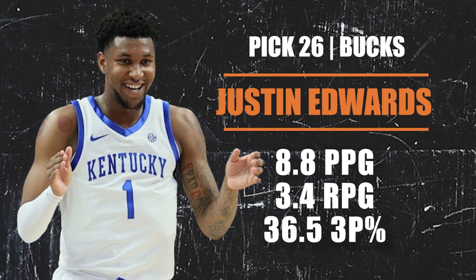Pick number 26 — the Milwaukee Bucks are selecting Justin Edwards, teammate of Reed Sheppard and Rob Dillingham out of Kentucky. Edwards came into the season with high hopes but has tumbled down draft boards. He was the number three recruit coming into college though, so you draft him hoping he can get back to that level — at minimum a three-and-D type player, and if it all works out, a guy with All-Star potential. He has the tools that NBA teams love, so a good developmental guy for Milwaukee.